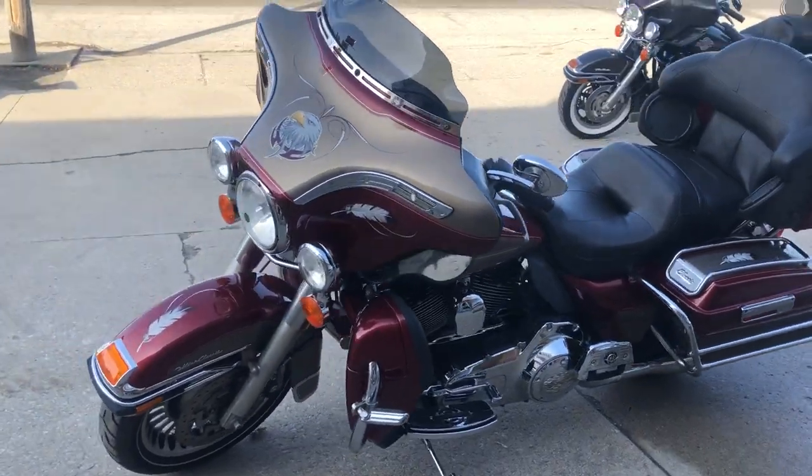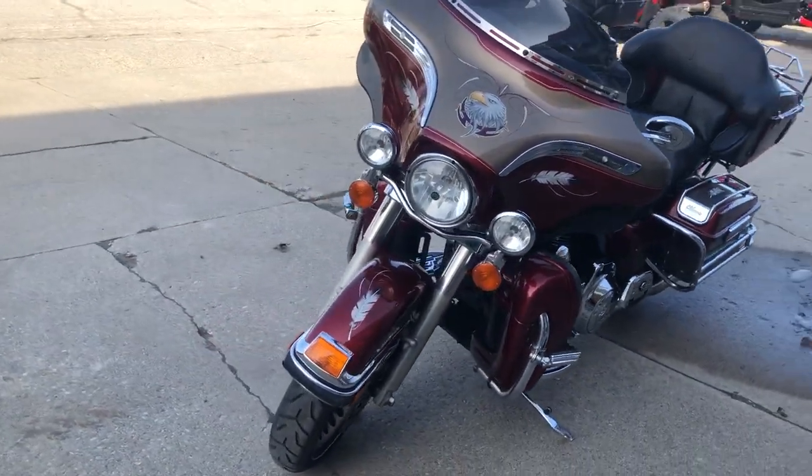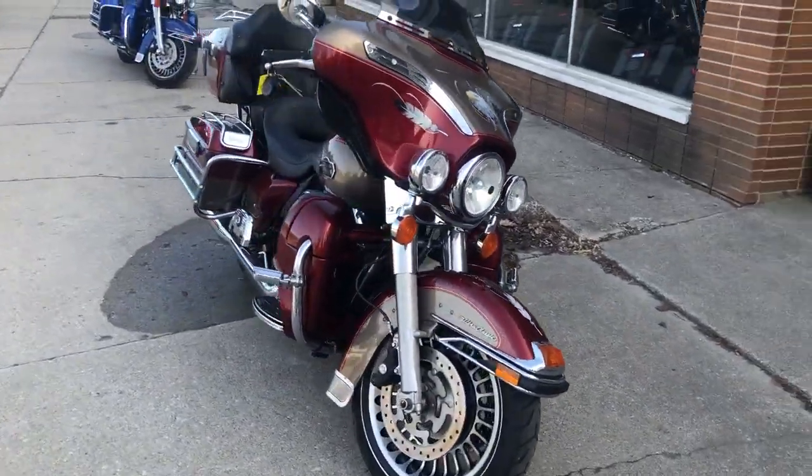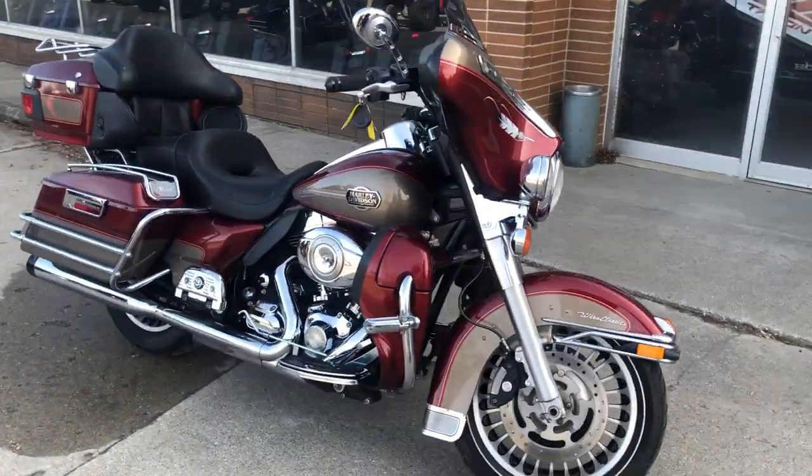All right guys, it's Approval Power Sports again. We got another used Harley Ultra Classic for sale. This bike's got low miles, guys. Only $29,000, with $1,500 in extras at least.